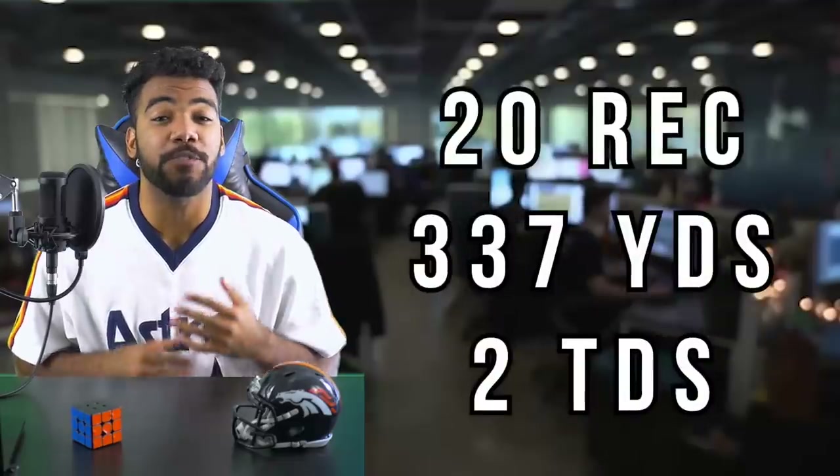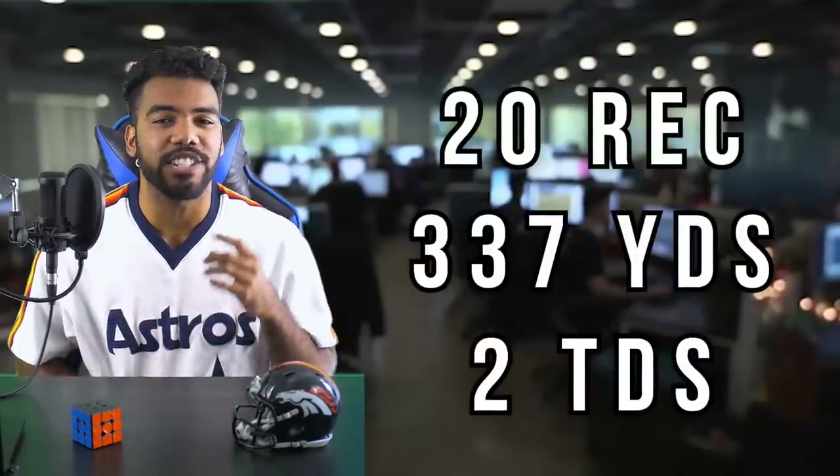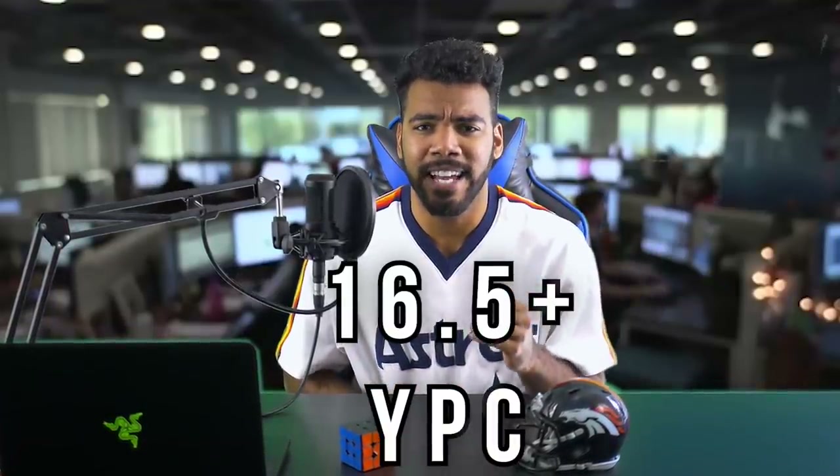Just for some context, my team was heavily operating off the run game. So here are my stats: my senior year I had 20 receptions for 337 yards and two touchdowns. Now that may not sound impressive, but when I tell you I was averaging 16 and a half yards a catch, you can see I was clearly moving the chains. My senior year I was also second team all-DVL, which stands for Desert Valley League — the league that my high school played in.